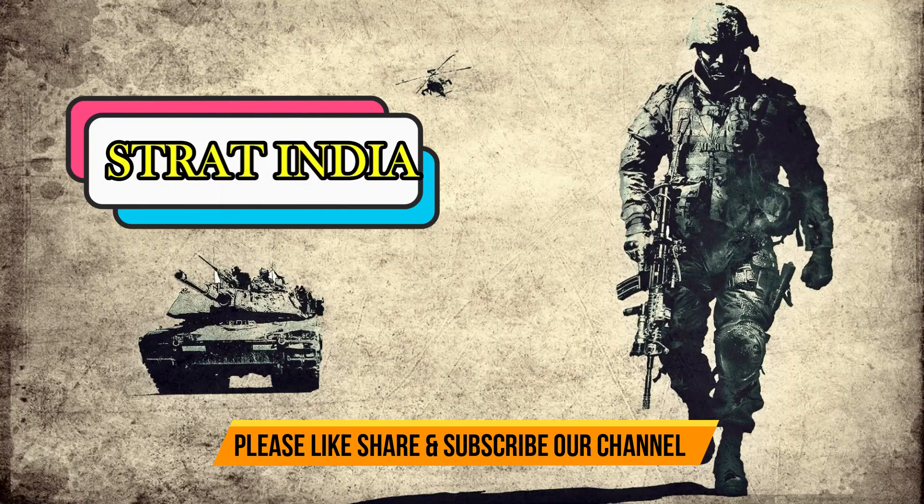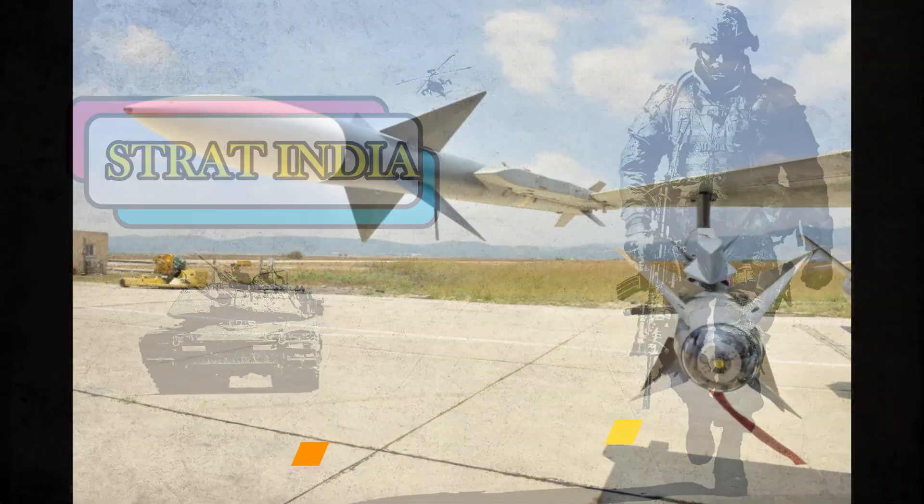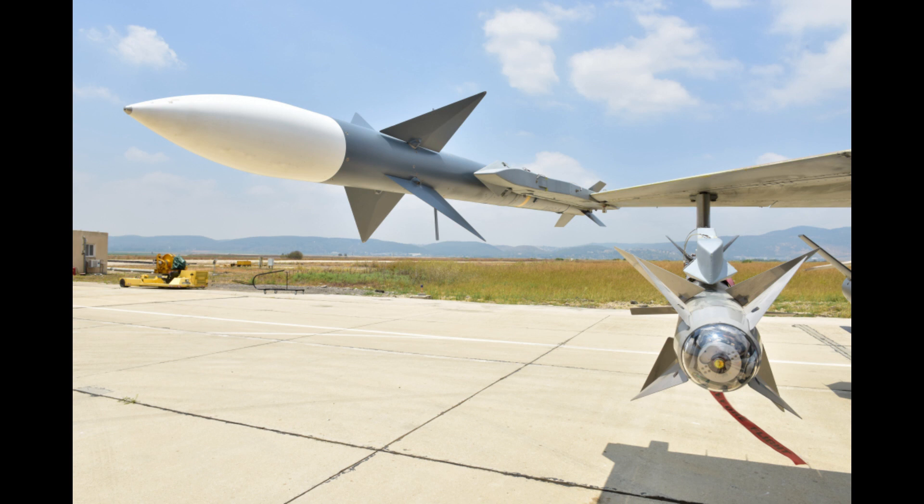Hello friends, welcome to a new episode of Strat India. Today we will discuss the integration of I-Derby AR BVR missile with the Su-30 MKI of the Indian Air Force.